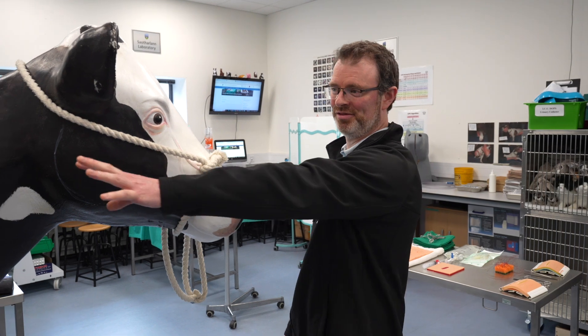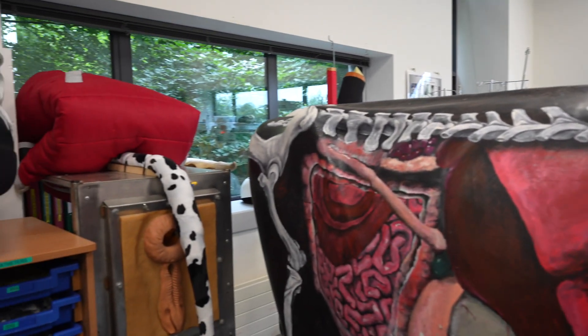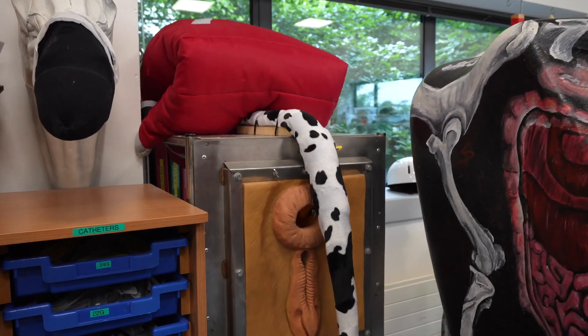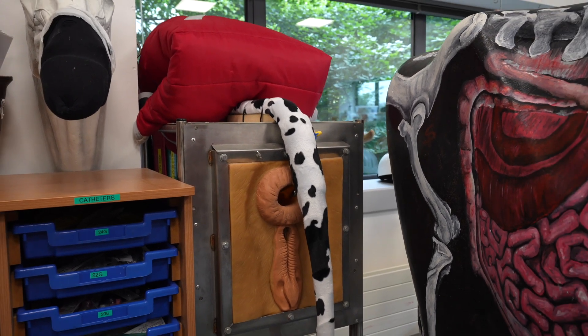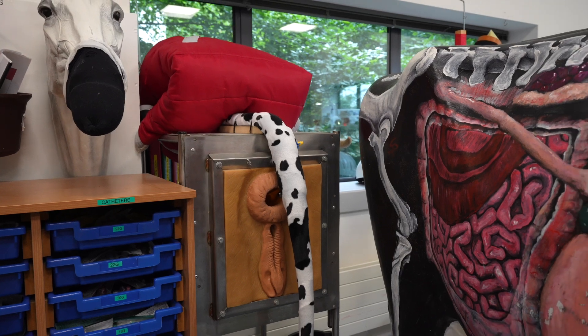We also have a tail vein model over there so that you're able to sample from the tail. It's just about being able to hold something, get used to the dexterity that's needed to do that, and then build on that skill as you go.